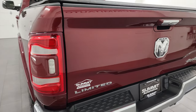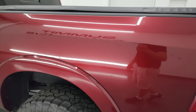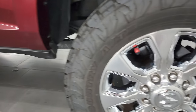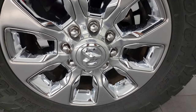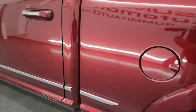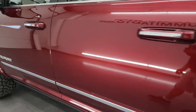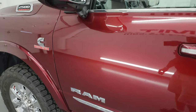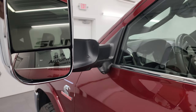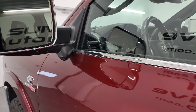Tailgate shuts nice and solidly. You also get the LED tail lamps. Down the driver's side, the box looks really good — no dents or dings. That back wheel is in excellent condition as well. Driver's side cab and doors are in fantastic condition. It has the heated fold-up tow mirrors with blind spot monitoring, built-in directional signals, they fold up and also power fold in, and you get LED side lights on there — plus the 360 cam.